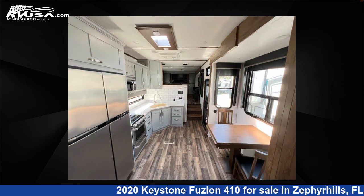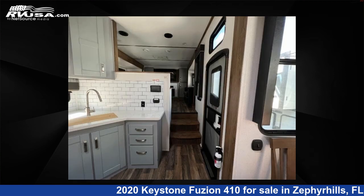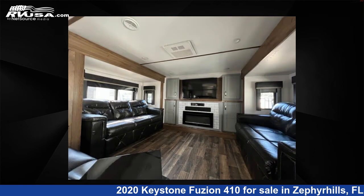For more information and pricing on this unit, and to see all units available for sale by Optimum RV Zephyrhills, visit rvusa.com.